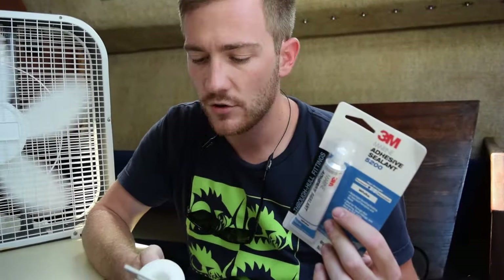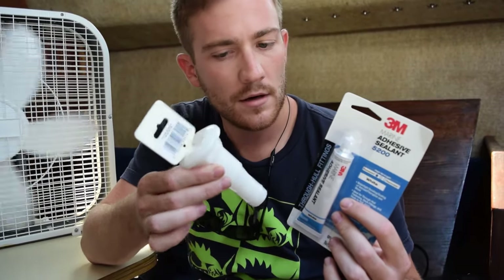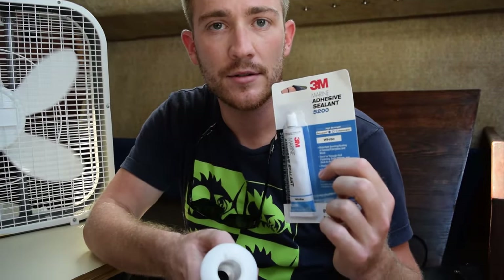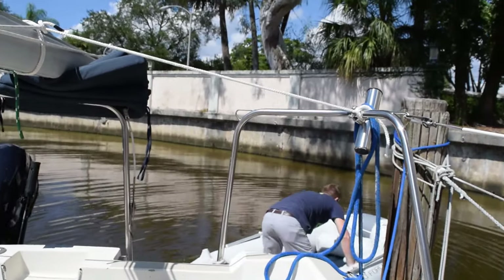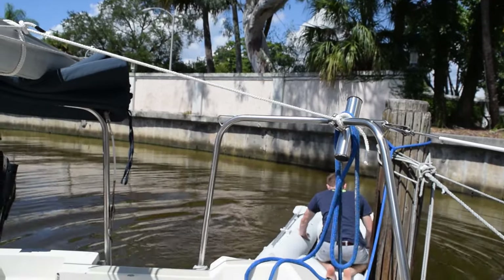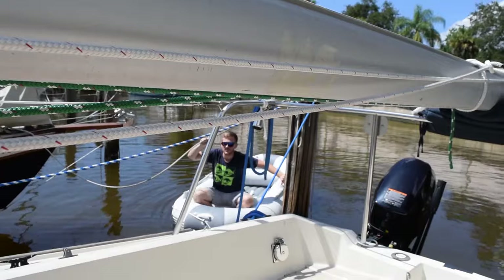We had to go on an emergency West Marine trip. Got a new through-hull — it's beefier than the one we had before — and we have some marine adhesive sealant for it. We're going to be putting this on and hopefully we'll be okay. I also wanted to mention there's a debate as to whether you should use 5200 or 4200 to bed your through-holes. What do you all think? Leave a comment and let me know.